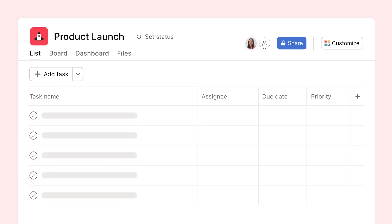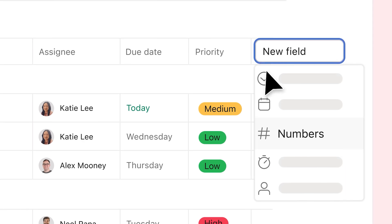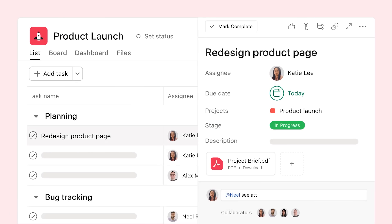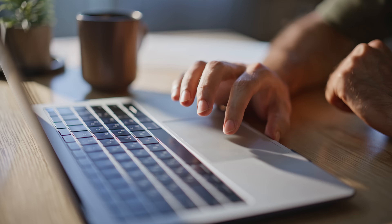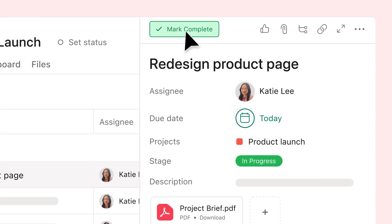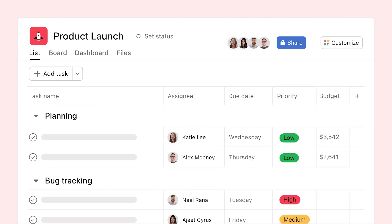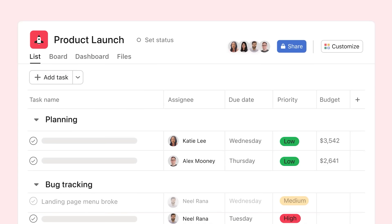The way it works is pretty straightforward. You can create projects, which are like the big overarching initiatives your team is working on. Within those projects you add tasks – the individual action items that need to be completed. You can assign tasks to specific team members, set due dates, add comments and file attachments and even break bigger tasks down into smaller subtasks. It's a super visual and intuitive way to keep track of your work. Asana is a game changer when it comes to keeping your work and your team organized, taking all the chaos out of managing projects and fostering better communication and collaboration.